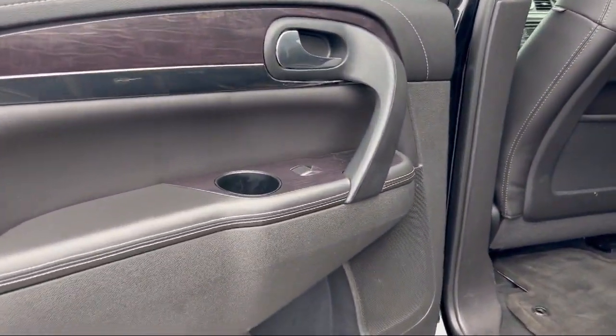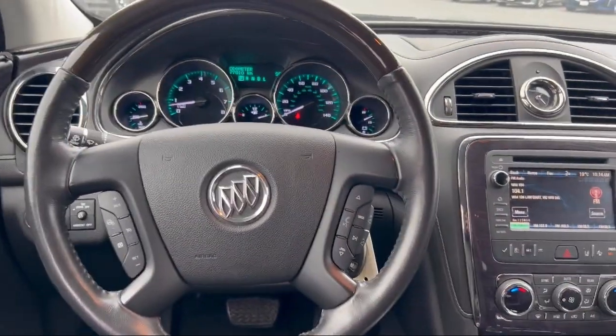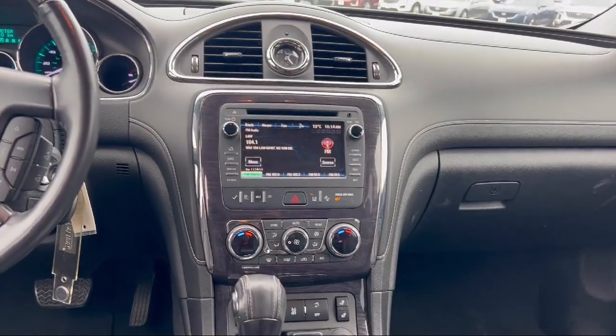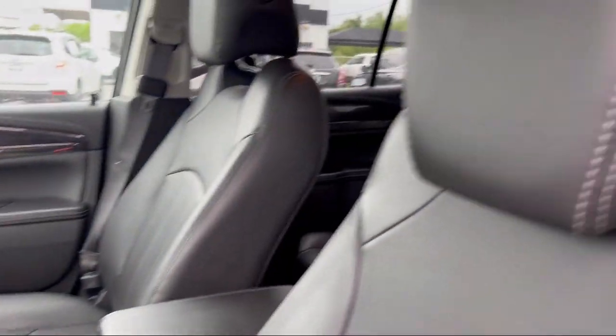bi-xenon HID headlamps, leather steering wheel with auto tilt-away, rear view camera, OnStar Guidance emergency communication system, alloy wheels, and has less than 80% of the vehicle.